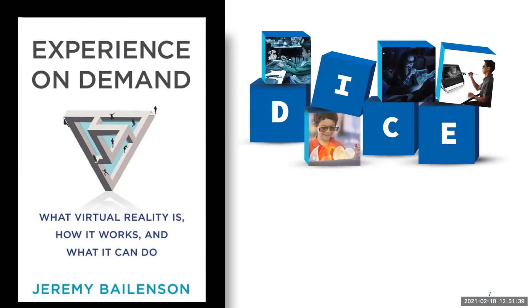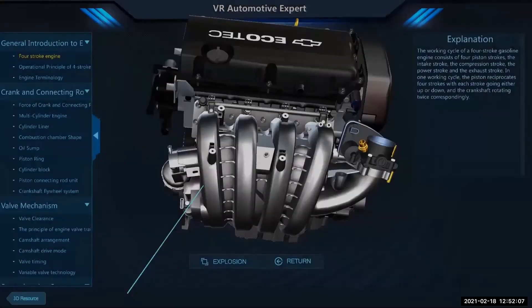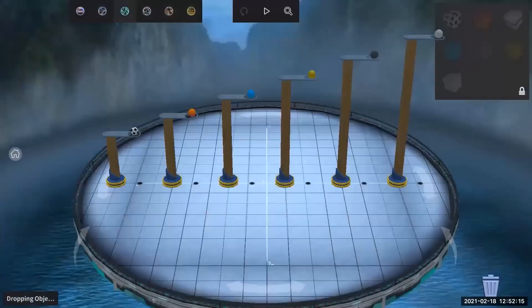When learning with a tool like ZSpace, educators are able to do things they wouldn't otherwise be able to do with their students. D — do things that would be too dangerous. I — things that would be impossible. C — do things that would be counterproductive. E — do things that would be too expensive. For example, in the case of an automotive lab, you may not put 30 students on an engine for safety reasons, but you can do it virtually.